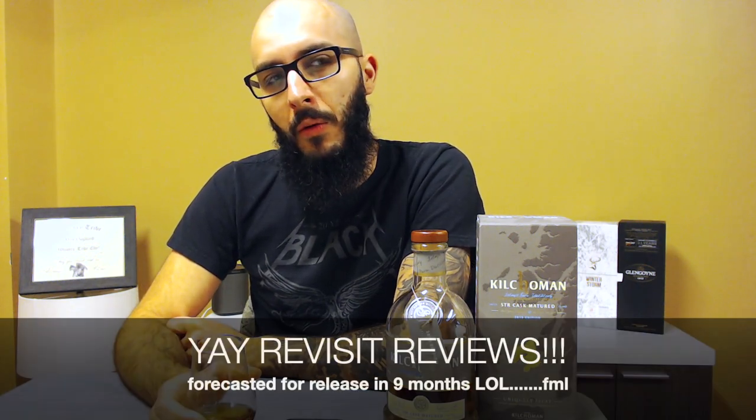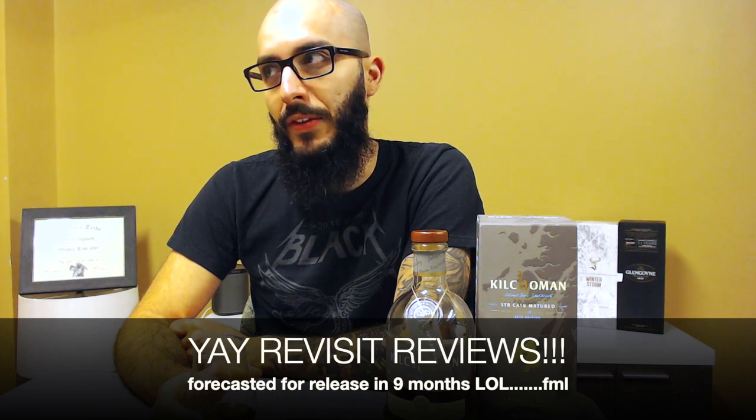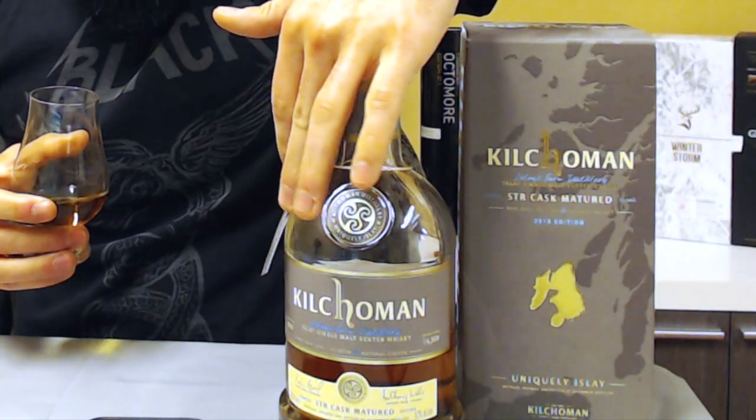I'll link up to my last Kilchoman review up here, where I reviewed a duty-free Kilchoman that was gifted to me. That video is quite old now — I might do a revisit on that one because it has changed quite a bit since I made that video.